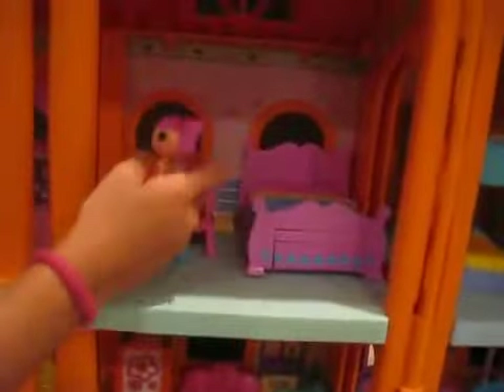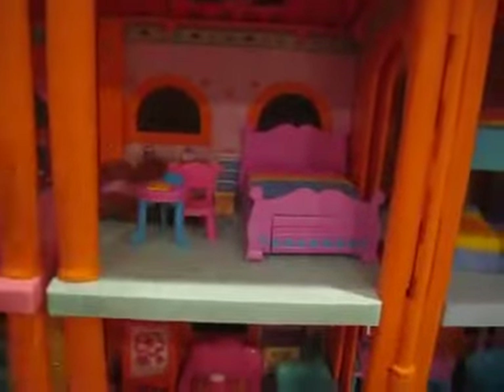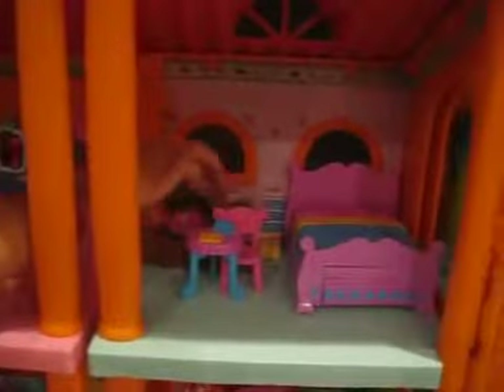This is where Tippi performs and people watch. Over here is where they sleep again. Books, a table, a chair, sleeping thing, Snow White, and a bigger bed.